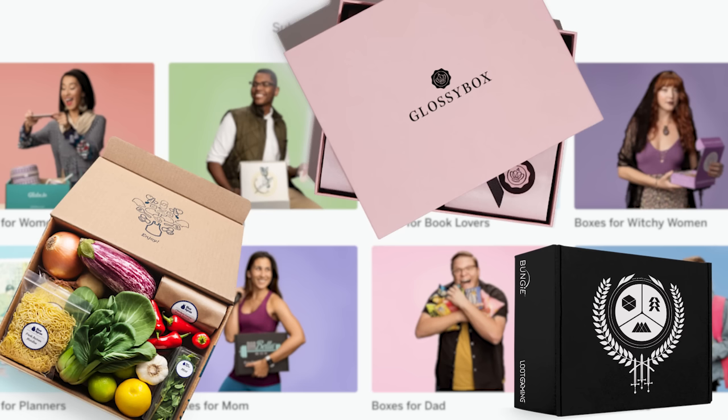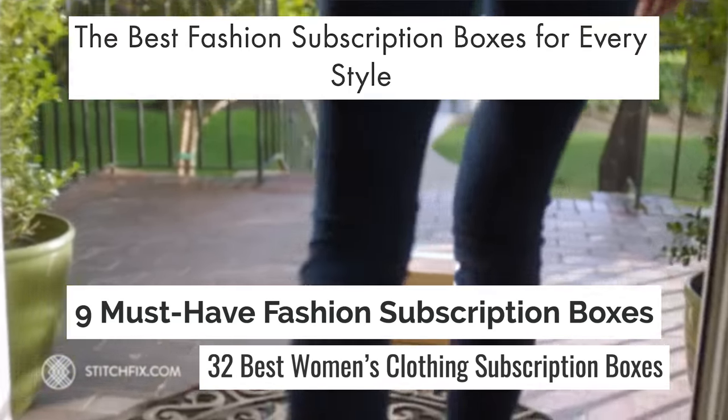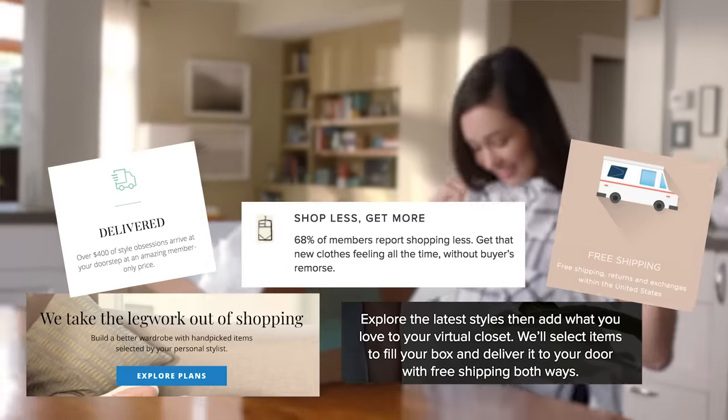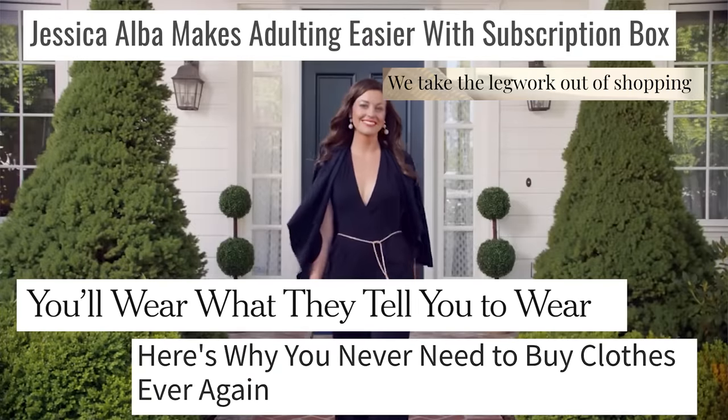Hello, friends, and welcome to another video. This week, we're gonna be testing out four different customized style boxes and seeing how well each of them recommend outfits to me. I see subscription boxes, particularly style subscription boxes, advertised all the time online, and one of their most consistent selling points is that you're gonna save a lot of time shopping because they're gonna send you stuff you're gonna love, and you're never gonna have to go to the store yourself again, basically.